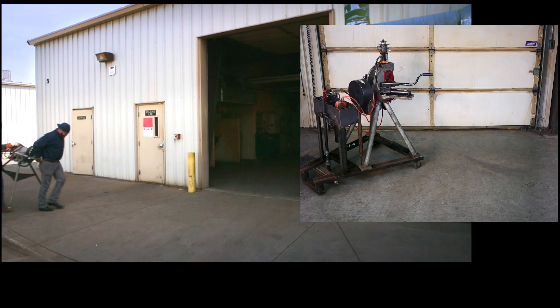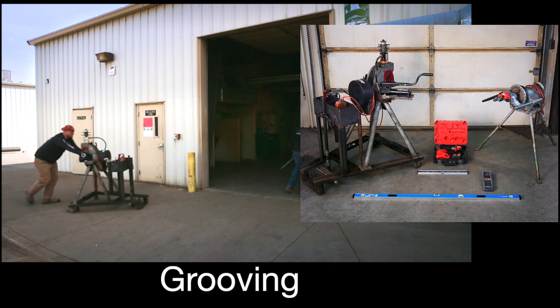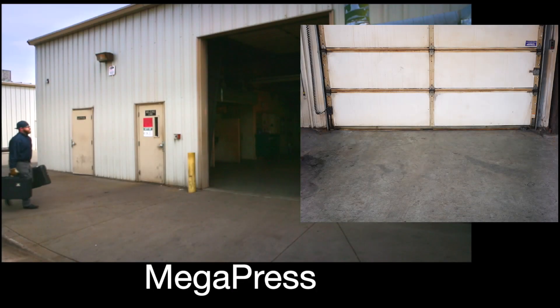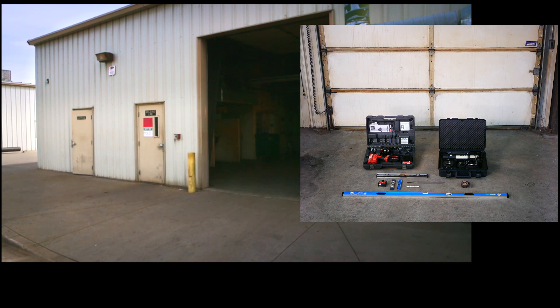Any day of work begins by getting the necessary equipment onto the job site. For grooving, that means hauling a machine with a roll-groove attachment and cleaning supplies to the site. VEGA Megapress only requires a battery-powered press tool and ring kit in addition to standard job site supplies.